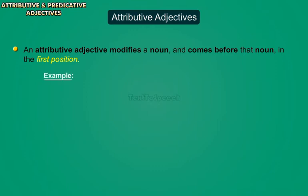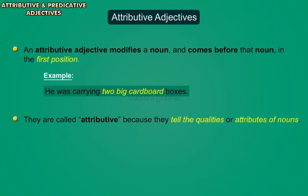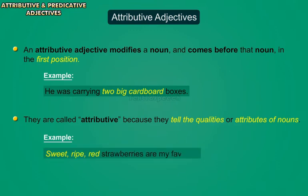For example, 'He was carrying two big cardboard boxes.' They are called attributive because they tell the qualities or attributes of nouns. For example, 'Sweet ripe red strawberries are my favorite.'